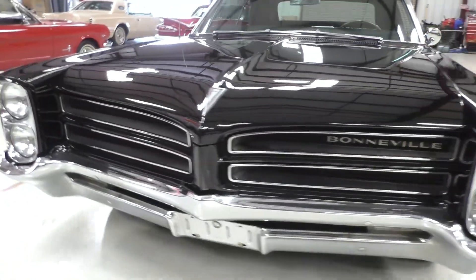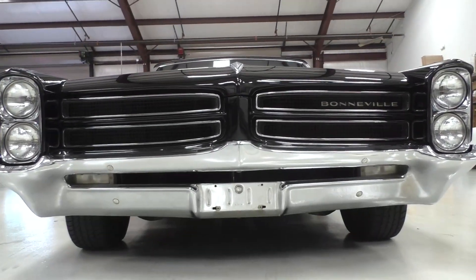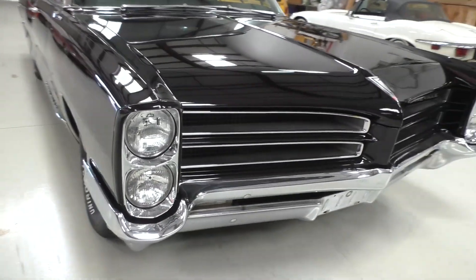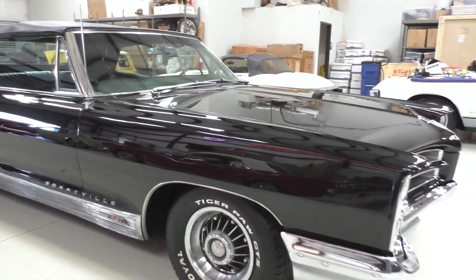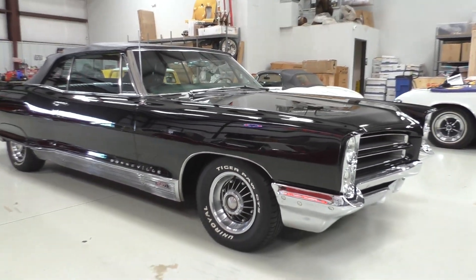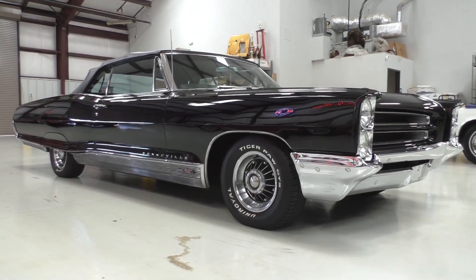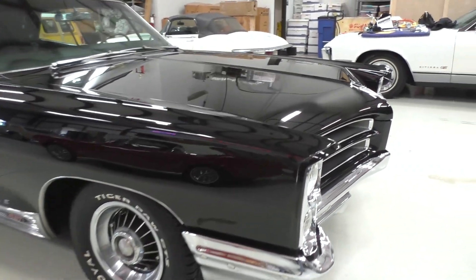All the chrome and brightwork actually appears to be original on the car - doesn't appear to have been replated or anything like that. It's in good condition. We've actually had it up on the lift and spent some time retrieving the numbers underneath the hood. It is a WG-coded 421. We'll have photos of that at Spud's Garage for you.